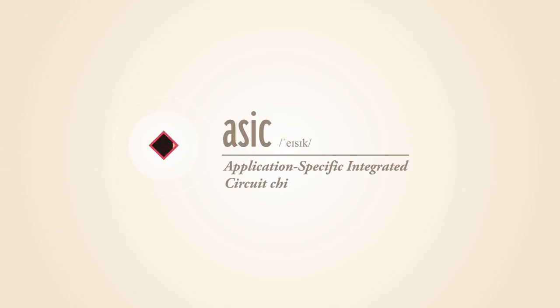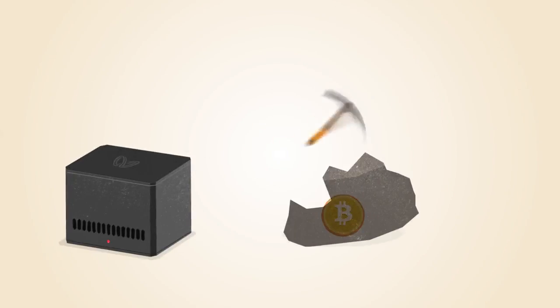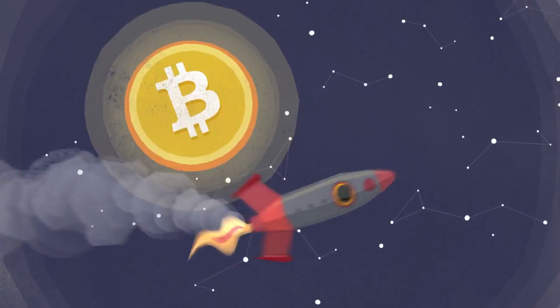ASIC, or application-specific integrated circuit chips, are designed specifically for Bitcoin mining. ASIC technology has made Bitcoin mining even faster while using less power.